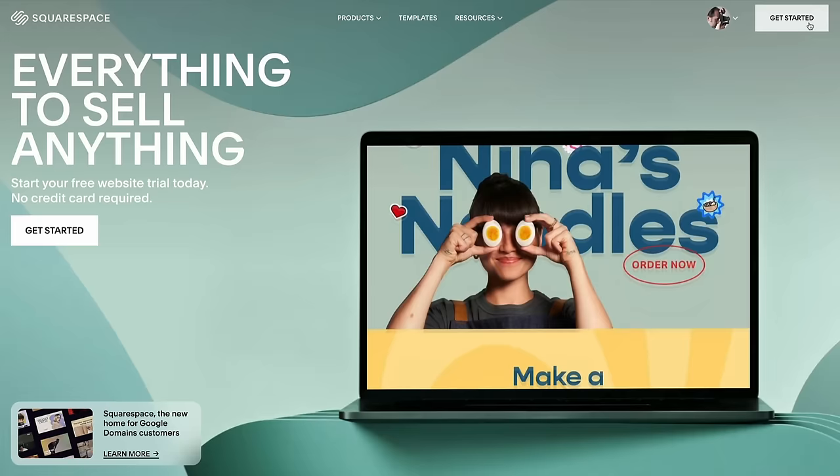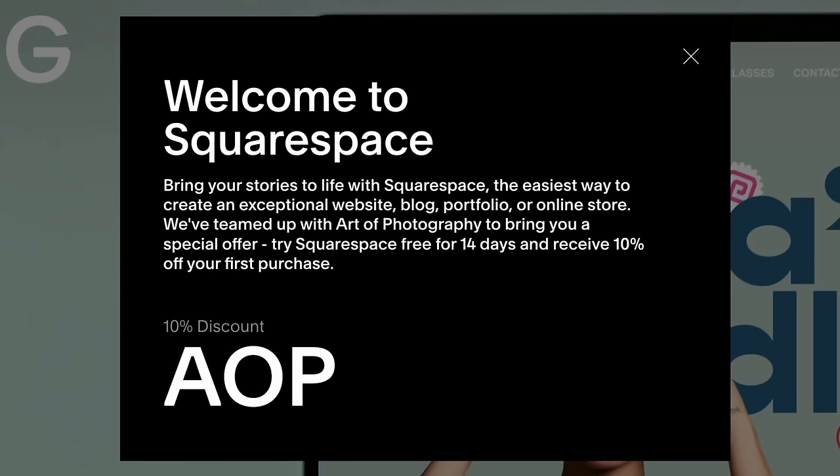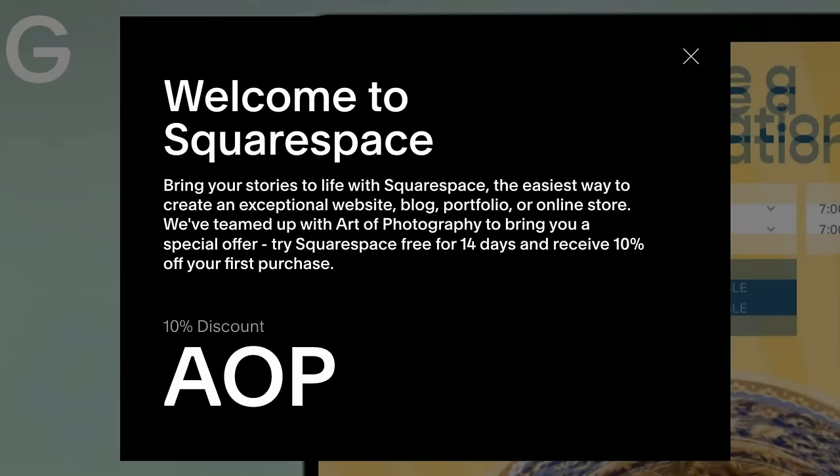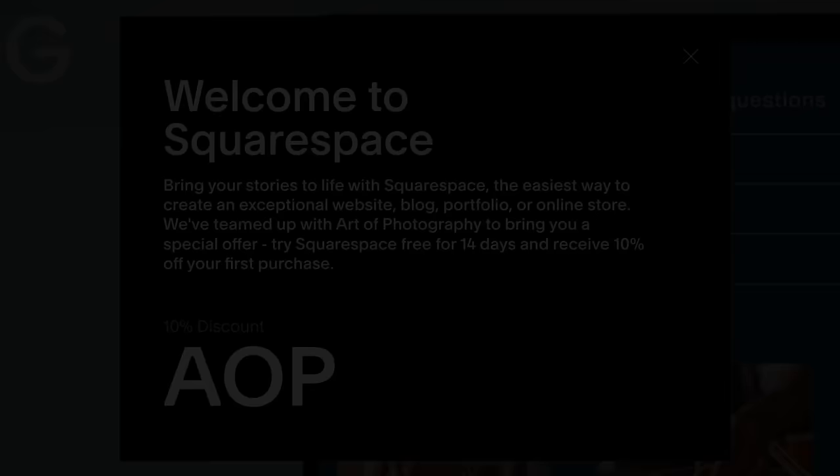You should try Squarespace for yourself — it's absolutely free, no credit card required. Just go to squarespace.com/AOP and sign up for that free trial. If you decide Squarespace is right for you, you can save an additional 10% on your order by using offer code AOP at checkout. So stop procrastinating — go build your website today. And a special thanks to Squarespace for sponsoring this video.